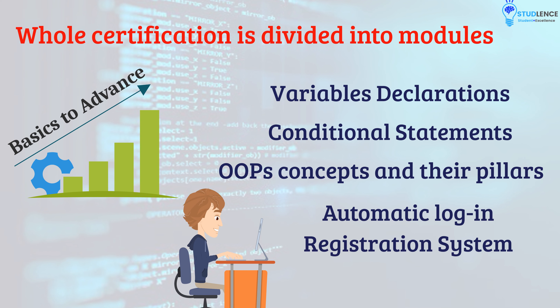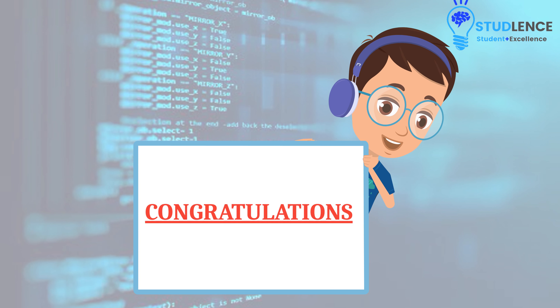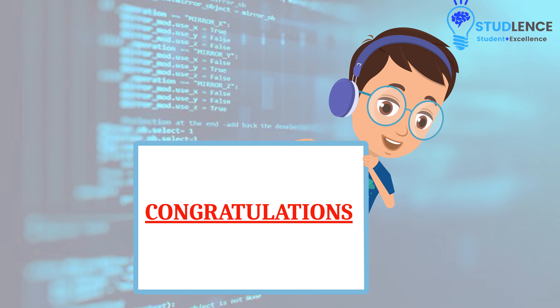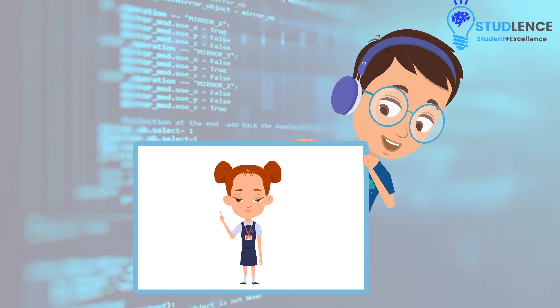So, let's start. Congratulations on completing this concept. We will get back to you with some more interesting concepts in the upcoming video.